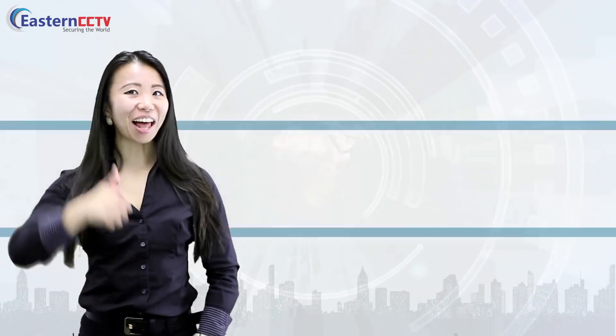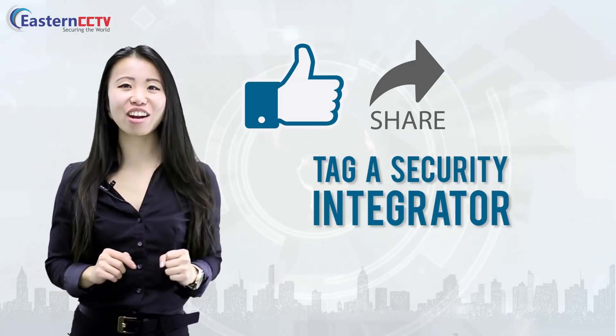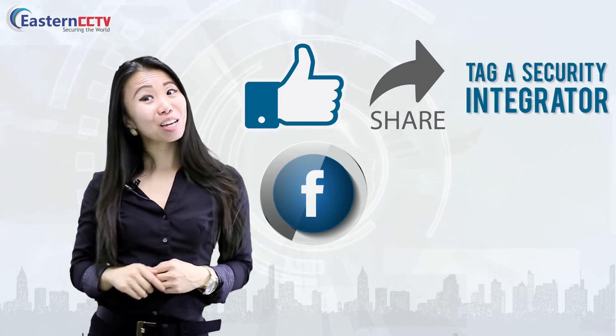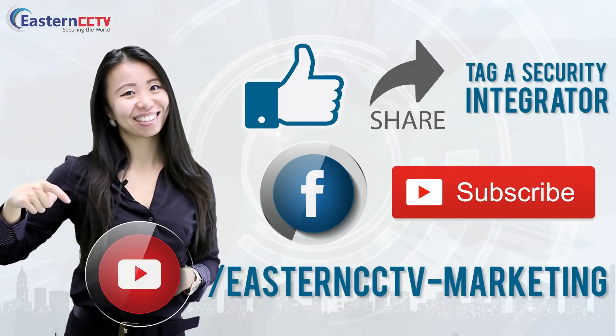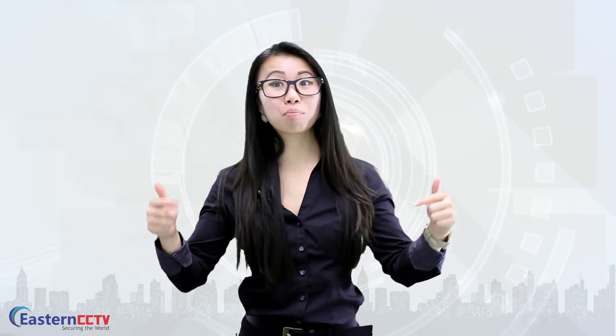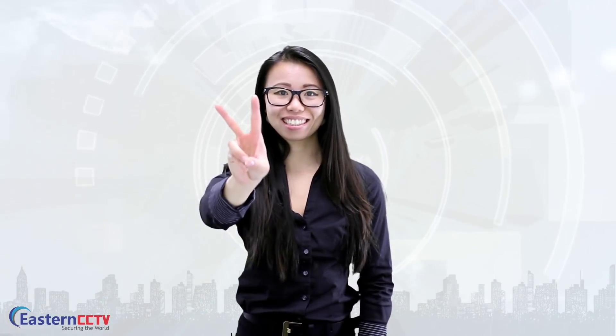Go ahead, click that like button and share this video. Don't forget to tag any security integrator — I dare you. Like us on Facebook and subscribe to our YouTube channel listed below. I'll include the link to our catalog below as well so that you can see we are truly the best. Thanks for watching and until next time.